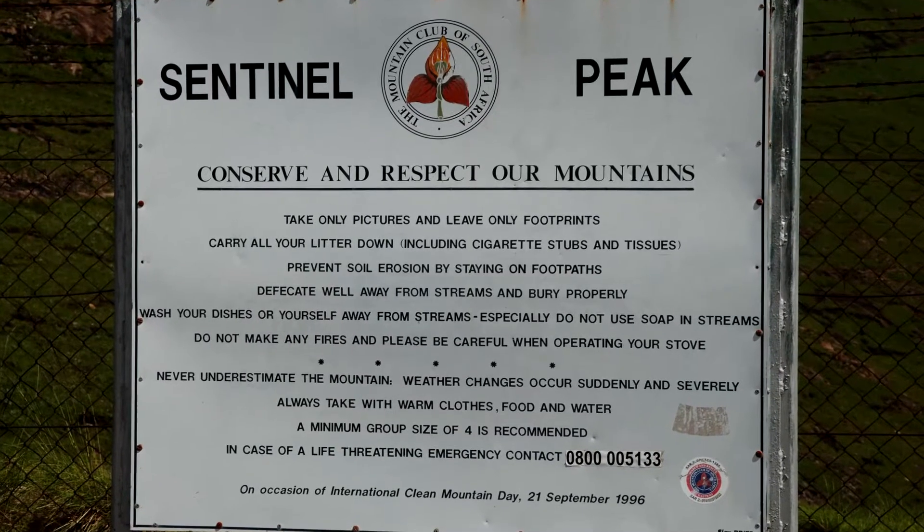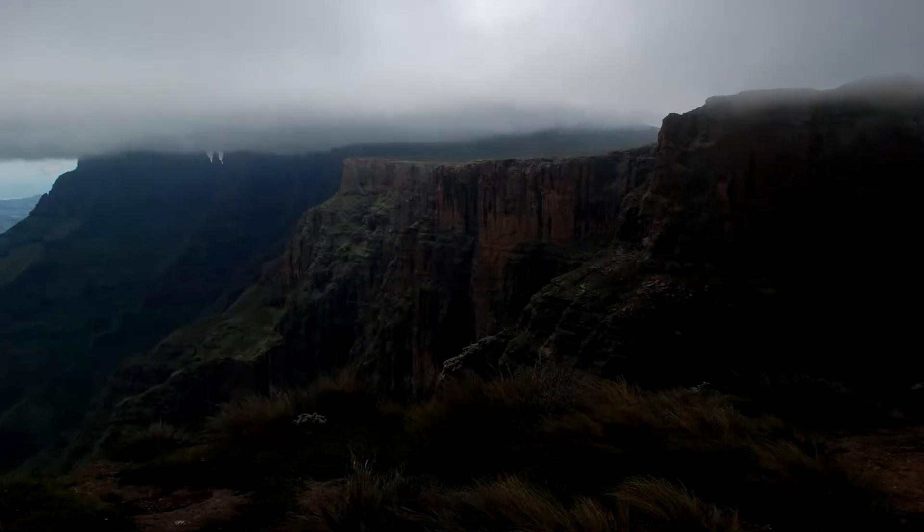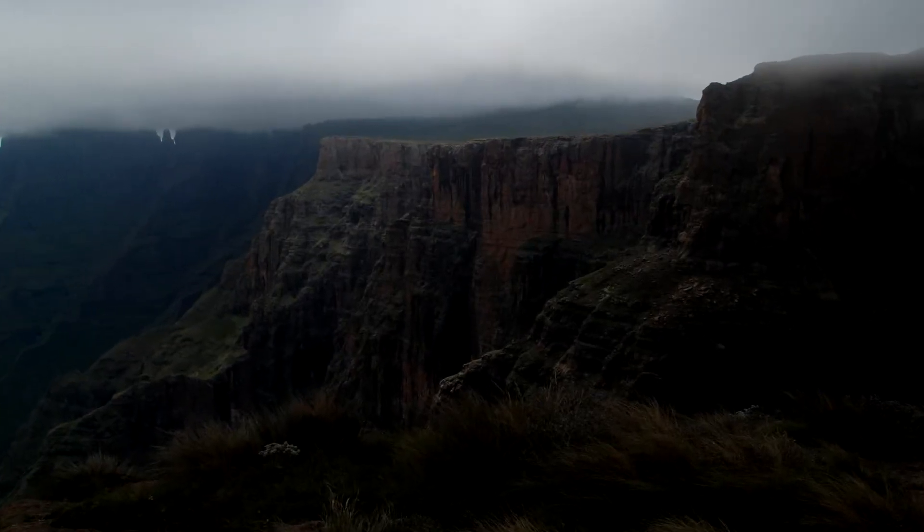Once you get to the car park you'll obviously be able to park your car and you'll need to sign the hiker's register which is situated there. It's also a great place to check the weather conditions and chat to the guys there about whether it's safe to proceed. Things you'll want to look out for are clouds on the mountain and definitely incoming clouds and a lot of wind. Things up in the Drakensberg can change really quickly, especially in the summertime where afternoon thunderstorms are very common. Make sure you use your time at the car park to be a hundred percent happy that you're good to keep going.